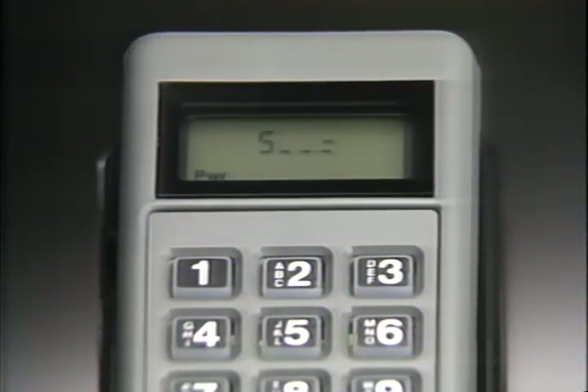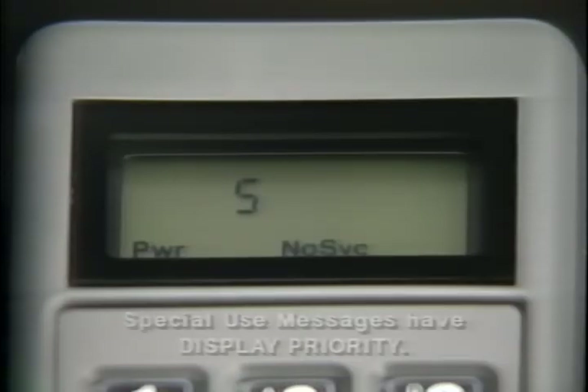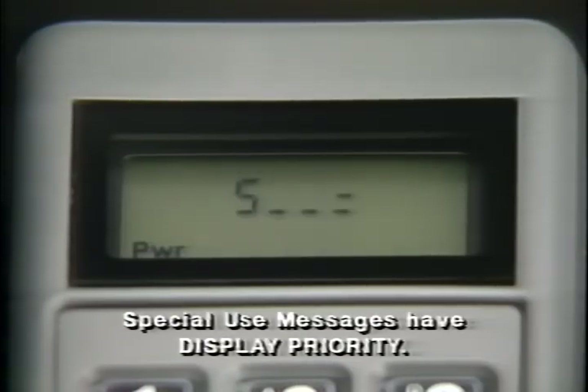If you select the signal strength meter from the feature menu, you'll know at a glance if you're in a strong or weak reception area every time you place or receive a call. Simply put, the more bars that appear, the stronger the signal and the clearer your reception.